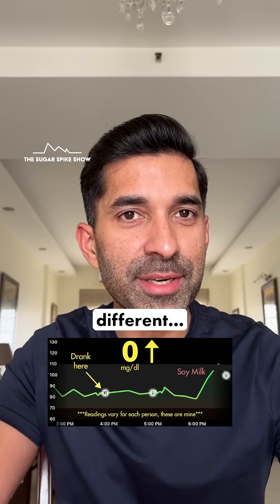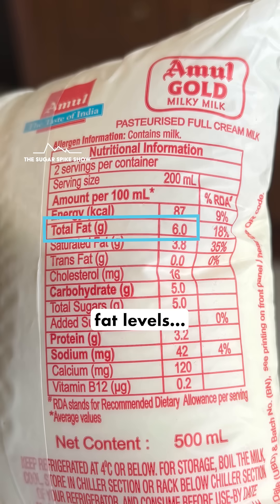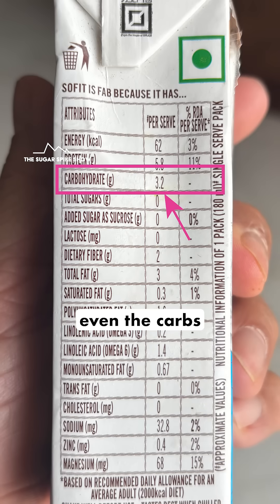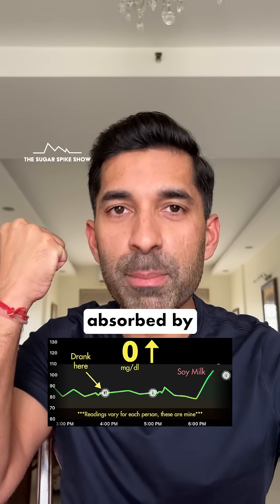The reasons though are completely different. In full cream milk and buffalo milk the spike was zero because of the high fat levels, which were more than 6%. Whereas in this case it's because soy milk is very low in carbs, and even the carbs that are there are complex carbs — not simple sugars that get easily absorbed by the body.